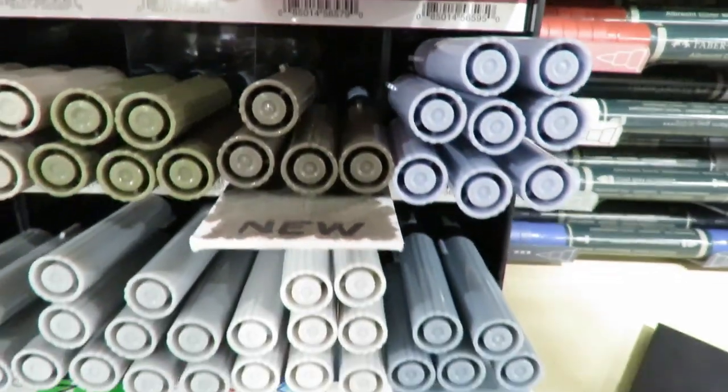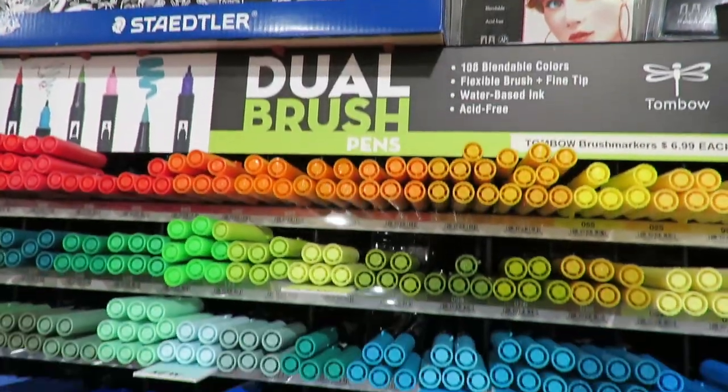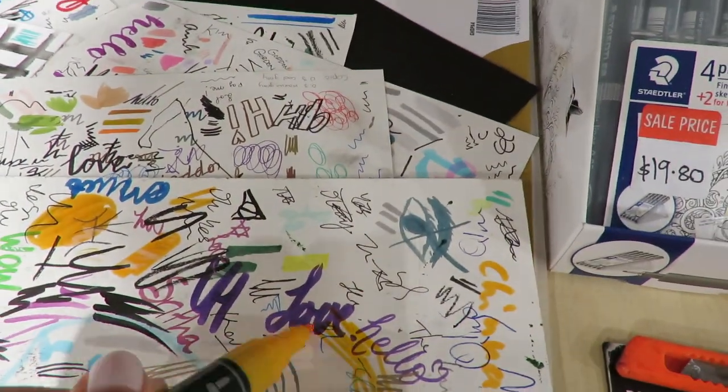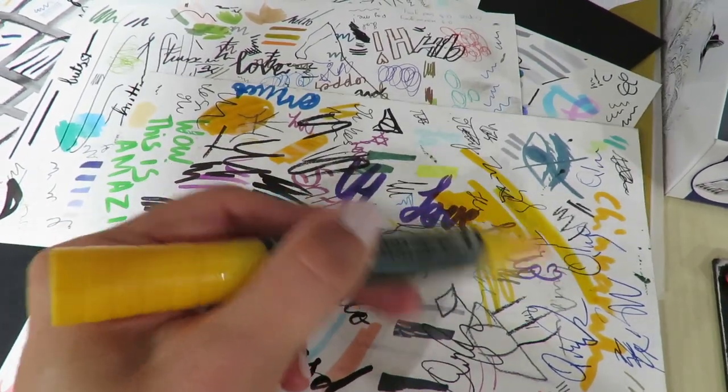Just look at these wonderful Tombow markers. They have two nibs — one is my favorite, the brush nib, and the other one is the fine nib. Also this is something new for me from Albrecht Dürer — a watercolor marker from Faber-Castell.